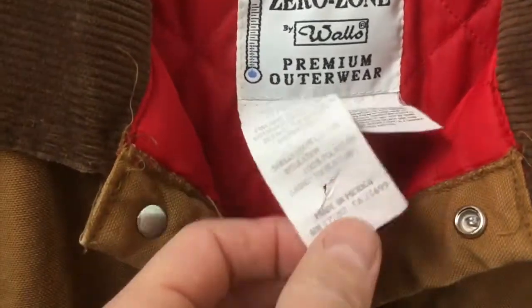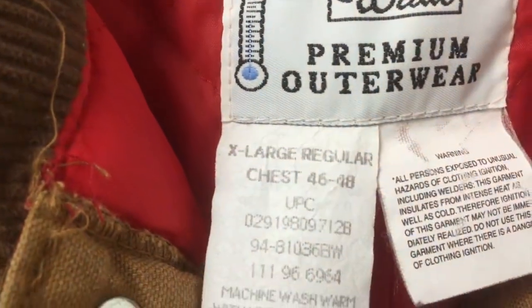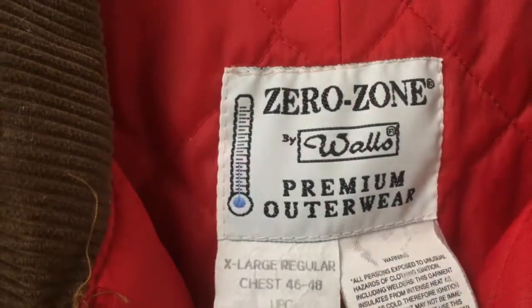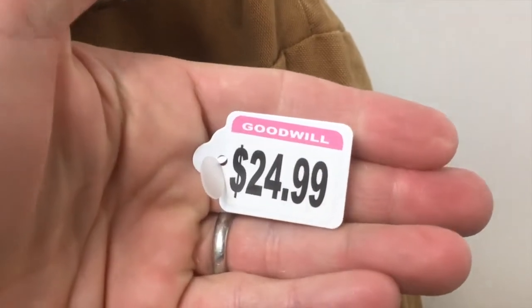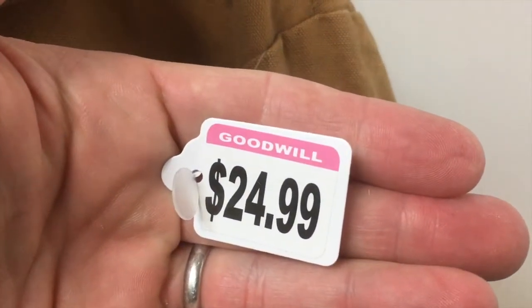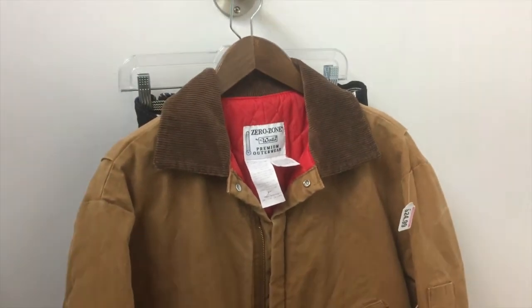These are Walls Zero Zone coveralls, and they're the perfect size for me. These usually go between 65 and 100 bucks — check that out: $24.99. I wasn't planning on spending that much money here today, but man, I just don't think I can pass these up.